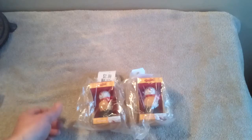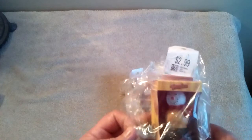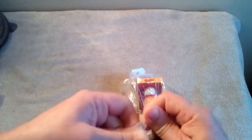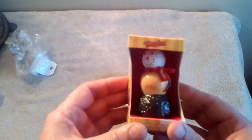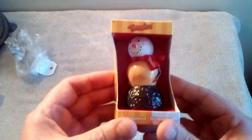Hey guys, welcome back to more Christmas ornament finds at the local thrift store. These are Tim Horton's ornaments. If anyone doesn't know, Tim Horton's is a coffee shop across Canada. And each year, for many years, they've been putting out a Christmas ornament.